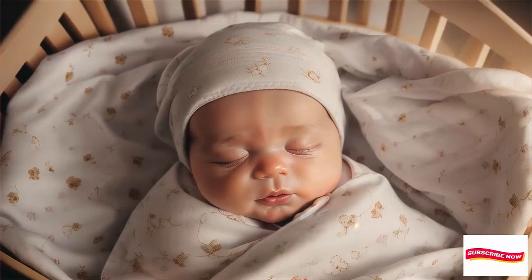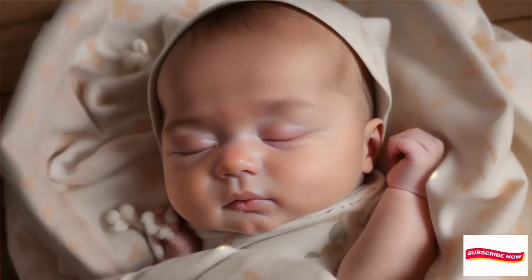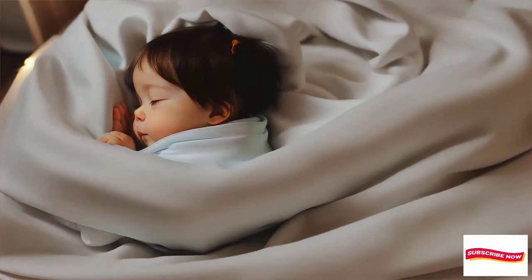The Love to Dream Swaddle Up is a snug swaddle that lets babies raise their arms and self-soothe. The two-way zipper makes late-night diaper changes a breeze.